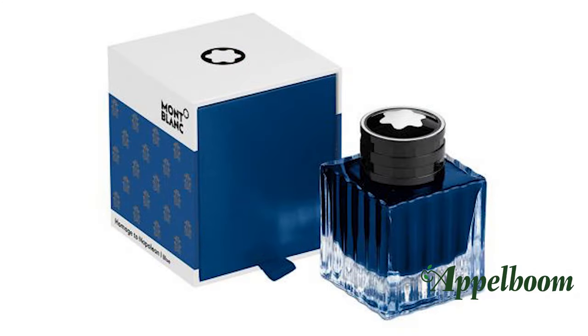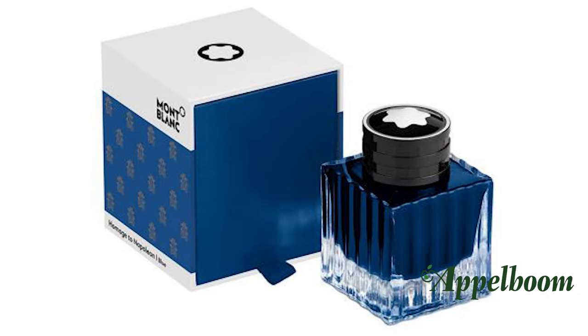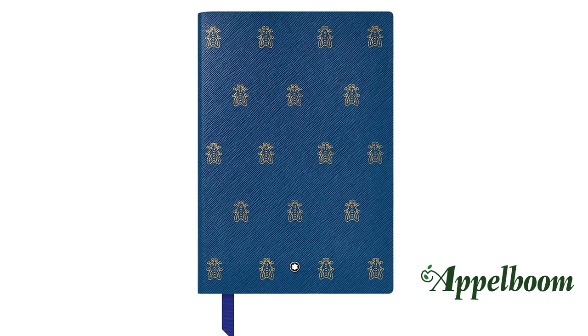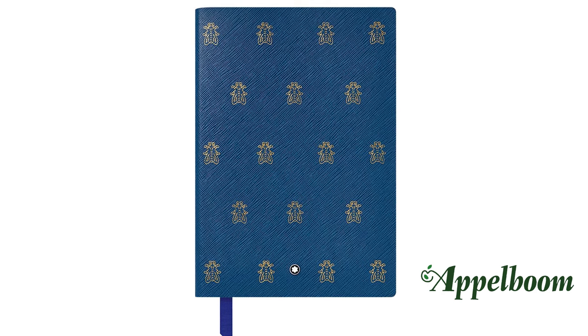In line with the Patron of Art tradition, Mont Blanc has also created a matching ink and notebook. The blue of the ink matches the blue decorations in the throne room of Château Fontainebleau. The notebook has gold cut ruled paper and is made of Italian calfskin leather. The cover is embossed with the symbol of the bee.